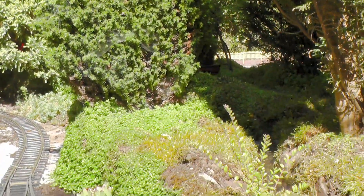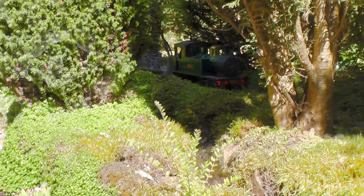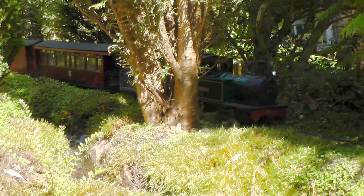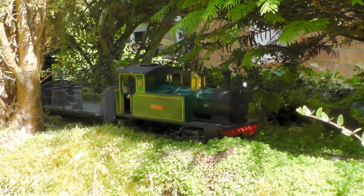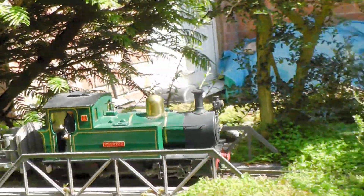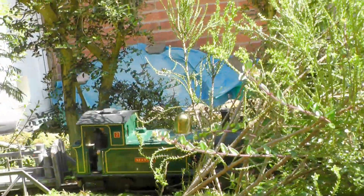The mixed has now departed Beeston Castle, and is making its way towards Peckfordton, alongside, and eventually over, the River Gowey. At one time, this modest stream powered over 20 water mills, as it meandered its way down to the River Mersey at Ellesmere Port.